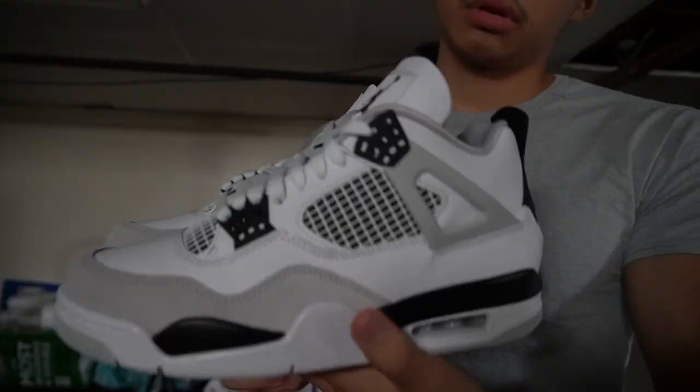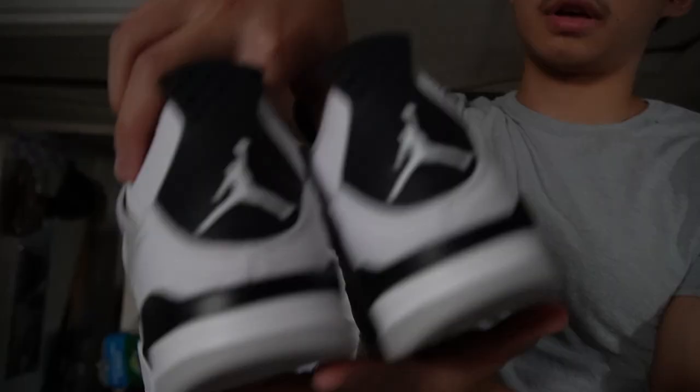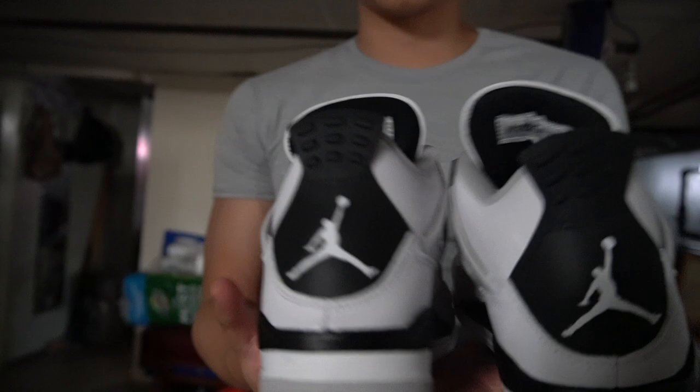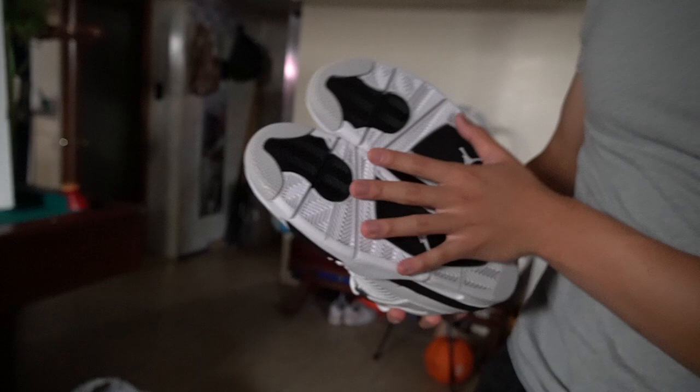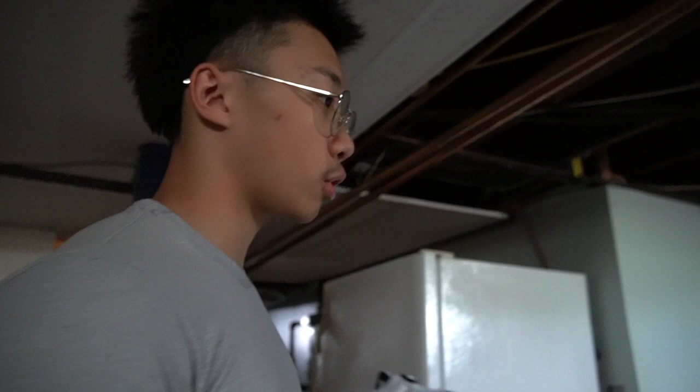Nike, fix your quality control. Anyways, these are size 8 if y'all want them on my page — available right now, hit me up. I don't know if I should wear them or sell them, but if you're paying, let me know. Military 4s or any type of 4s to be honest, because you can get used pairs. I've made videos on how to get used pairs for cheaper — check your local marketplaces, eBay, Facebook, OfferUp, all that. Second shoe: Jordan 4s.